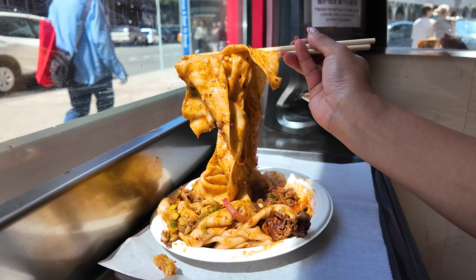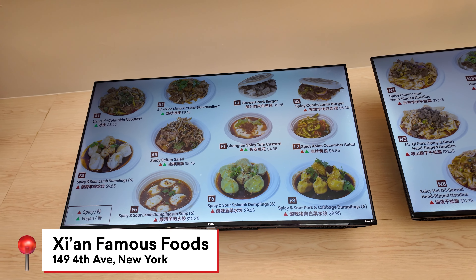We're here at one of my absolute favorite New York spots, Xi'an Famous Foods. They have locations all across the city. This is their newest location near Union Square.